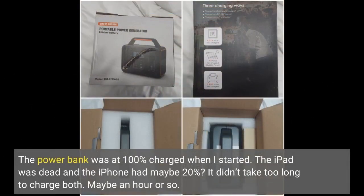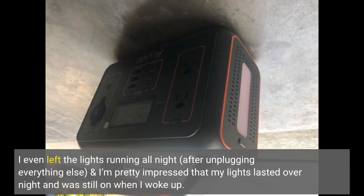The power bank was at 100% charged when I started. The iPad was dead and the iPhone had maybe 20%. It didn't take too long to charge both — maybe an hour or so. I even left the lights running all night after unplugging everything else, and I'm pretty impressed that my lights lasted overnight and were still on when I woke up.